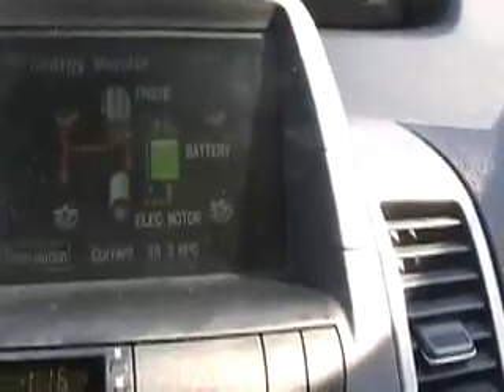But instead, back and forth. Now power is going into the battery, now away from the battery, now into the battery, away from the battery, into the battery, away from the battery. Back and forth, back and forth. And this is what tears this little battery apart.